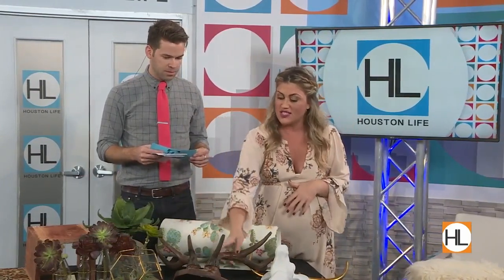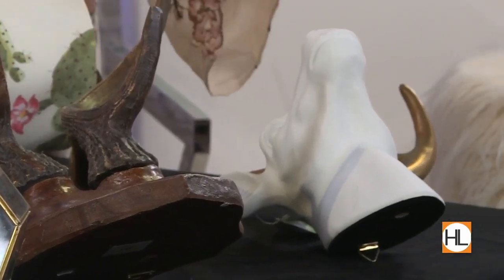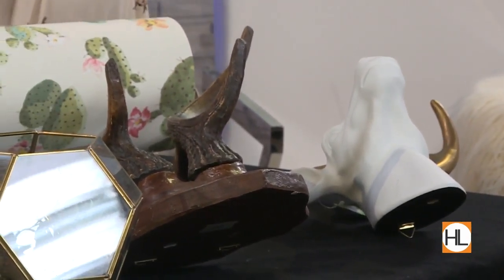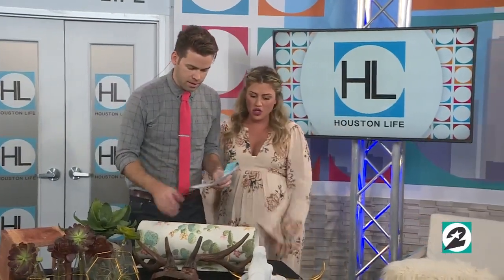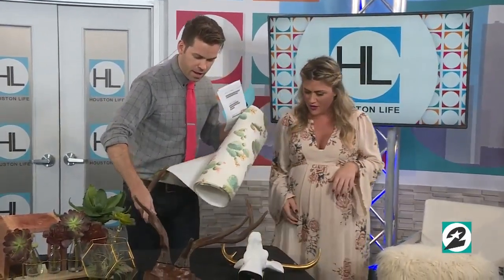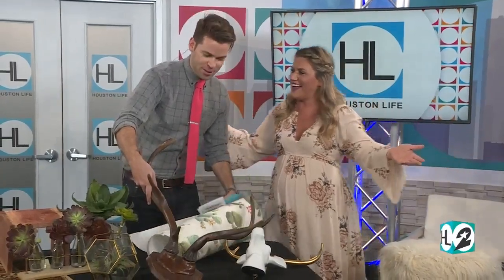For faux animal heads, we have a decal from Walls Need Love. But this one here is ceramic. It's beautiful and it brings the element of the farmhouse, the outdoors, the animal feel — like leather and fur. Those are great little added accessories. No animals were harmed in the making of these faux wall decor items. If you're not a huntsman, this is perfect for you.